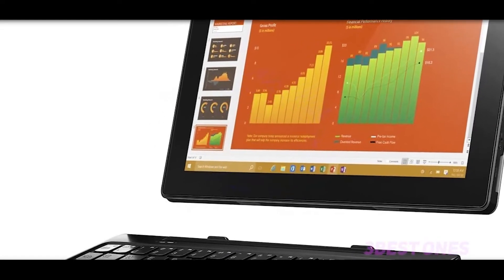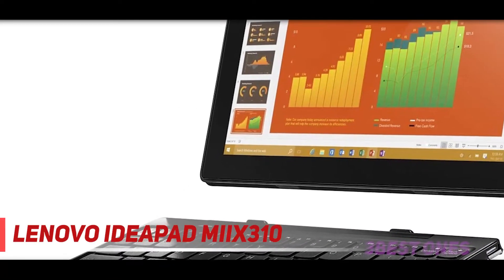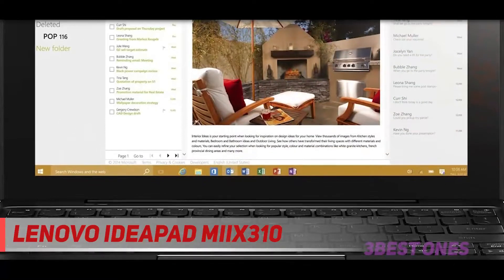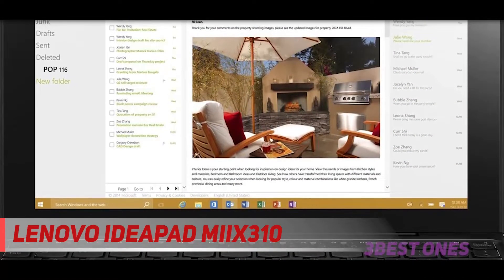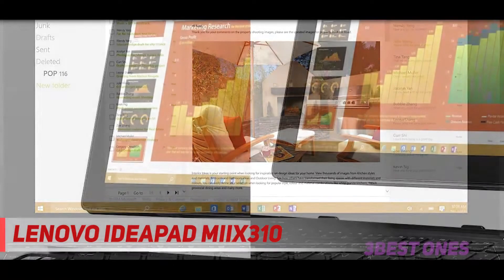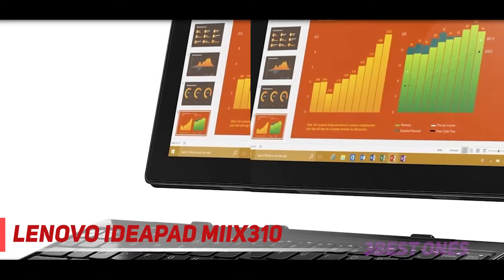Starting at number 3, it is a 2-in-1 PC and tablet with an Intel Atom processor. The main feature that sets it apart is the dual camera: 5MP rear and 2MP front camera. The device has a stunning IPS display and long battery life of 10 hours, even when streaming videos back to back.